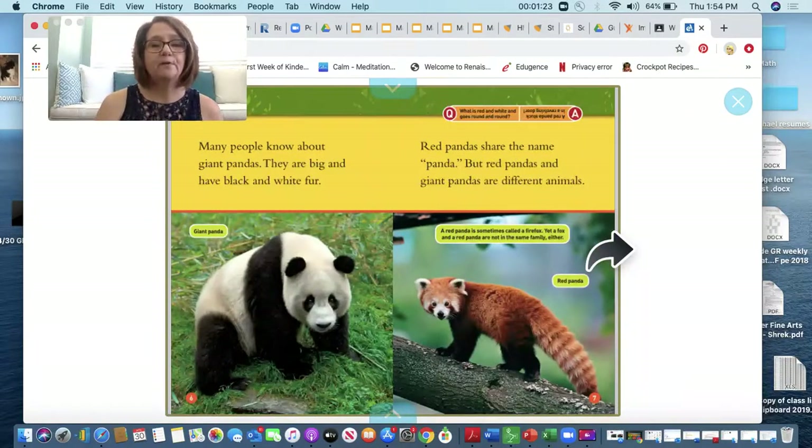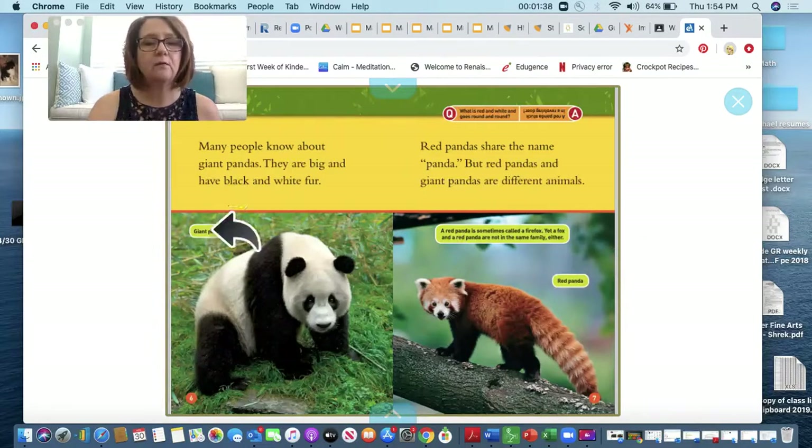Many people know about giant pandas. They are big and they have black and white fur. Red pandas share the same name — panda — but red pandas and giant pandas are two different animals. Here we have the giant panda and here we have the red panda. It says a red panda is sometimes called a firefox, yet a fox and a red panda are not in the same family either.